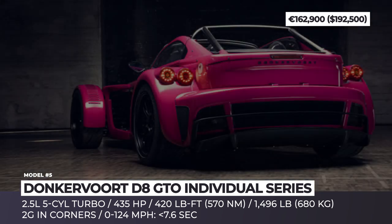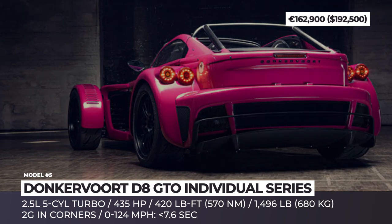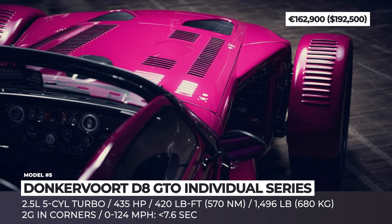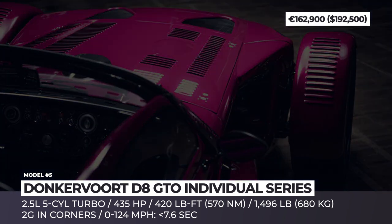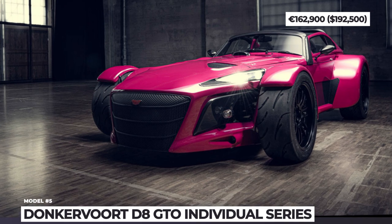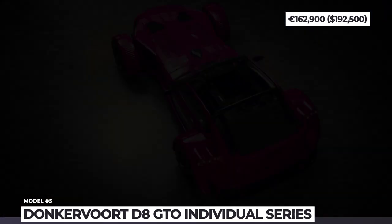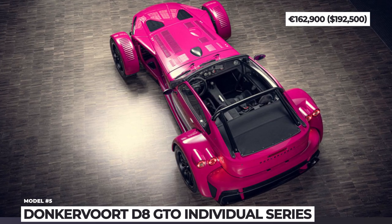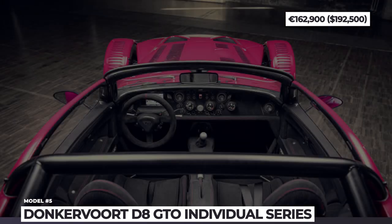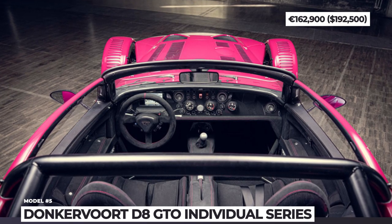This results in a 14 horsepower increase, setting the output at 429 HP. The D8 GTO JD70 Individual Series still has 413 pound-feet of torque, and all of its might is routed to the rear wheels through a 5-speed manual transmission with rev matching. Supposedly the fastest Don Kerfurt ever, this model achieves 2Gs of lateral acceleration and reaches 124 mph in less than 7.6 seconds.